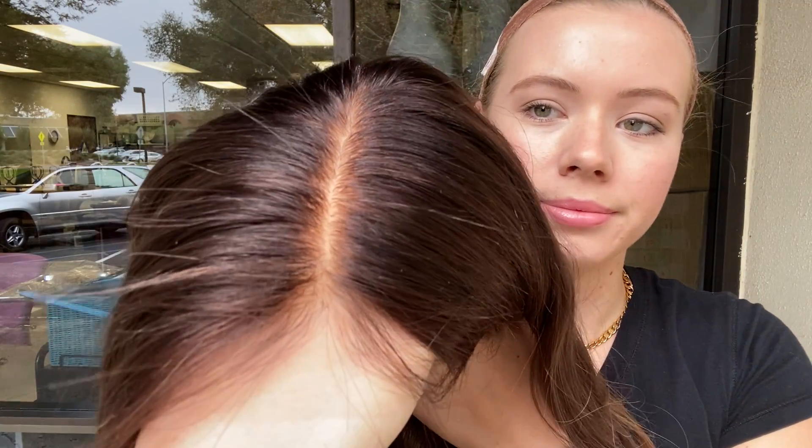Here's the hairline again. We'll leave a link to this exact wig below.